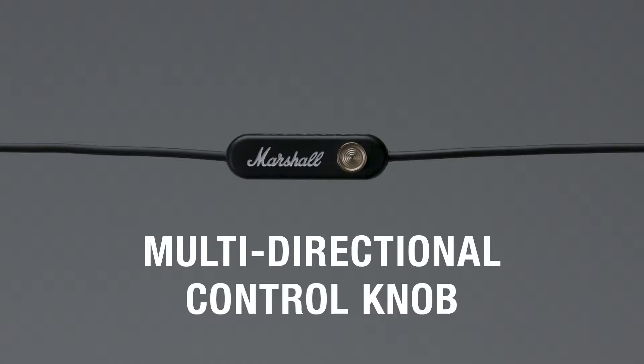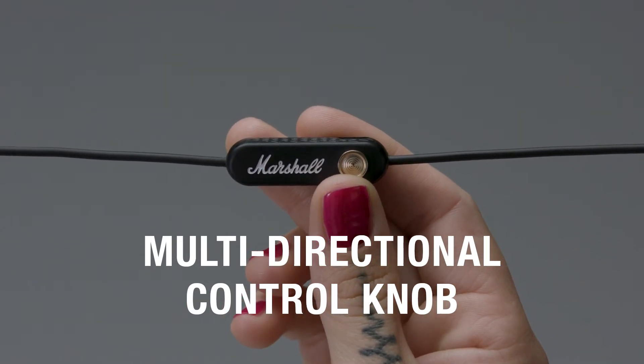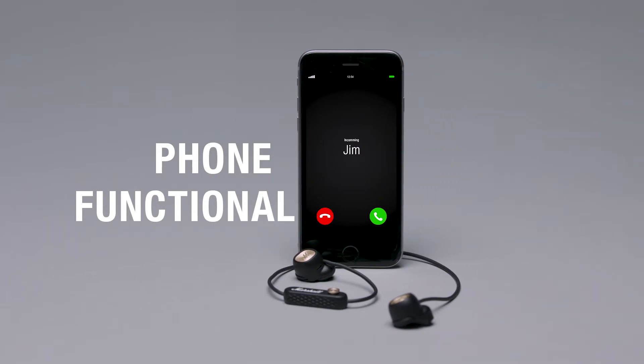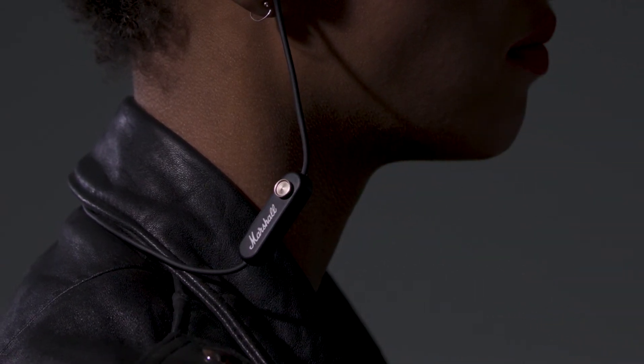With a multi-directional control knob, you can play, pause, shuffle and adjust the volume of your device, as well as power your earphones on or off. Easy-to-use phone functionality makes Miner 2 Bluetooth the perfect multitasker — you can answer, reject or end a call with a few simple clicks.